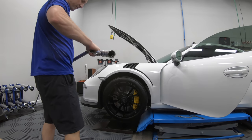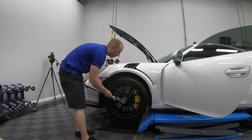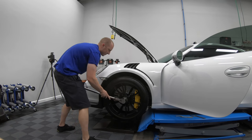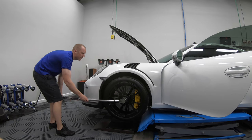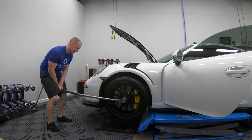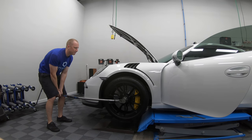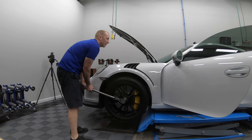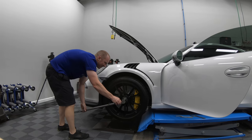Now we need 444 foot-pounds of torque. Push the brake all the way down to the floor. Hold on to the steering wheel. Push the brake harder. Keep holding.